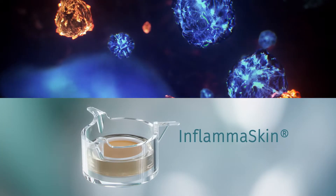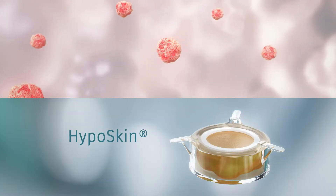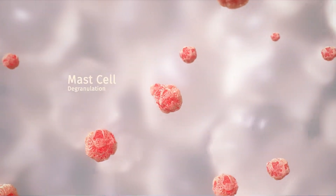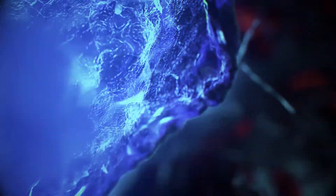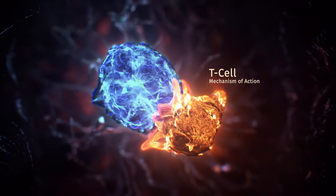Inflamaskin is used to validate anti-inflammatory drugs. HypoSkin is the world's first platform to use hypodermis to study injections in humans. Additional offerings include mast cell degranulation and cell-based assays to study injection site reactions, as well as multiplex imaging of the cells involved in the mechanism of action.